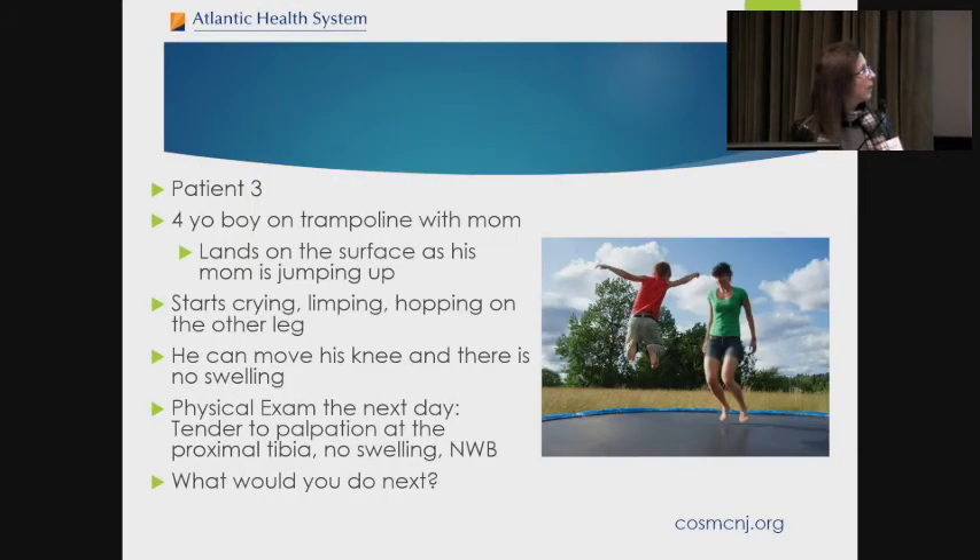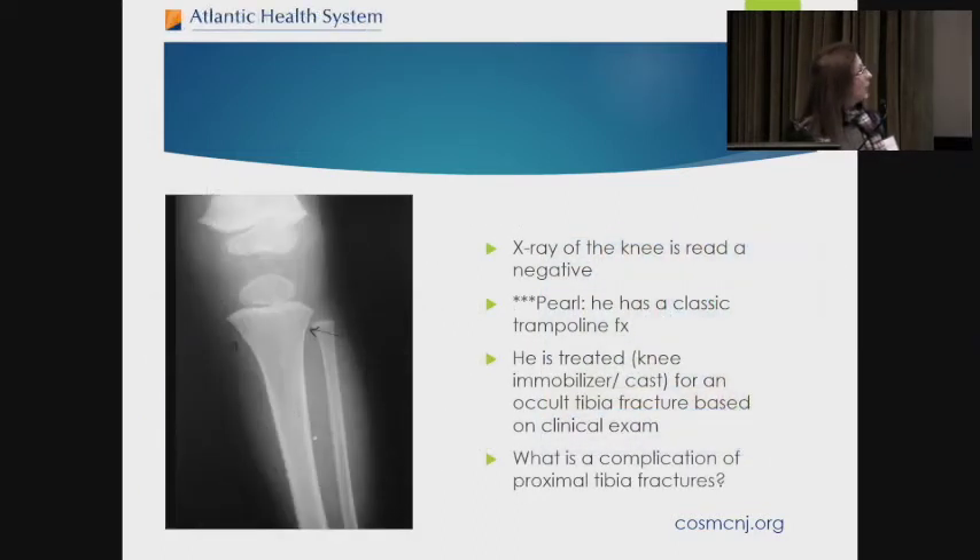Patient number three is a four-year-old boy who was on the trampoline with mom. As mom was going up he was coming down, and he started crying and limping, hopping on the other leg. He can move his knee, there's no swelling, and physical exam shows tenderness to palpation at the proximal tibia. An x-ray of the knee is read as negative, but if you look closely you can actually see a little buckle — though sometimes you don't. Based on his history, he has a classic trampoline fracture: a proximal tibia buckle fracture. He can be treated in a knee immobilizer or a cast for an occult tibia fracture based on clinical exam.